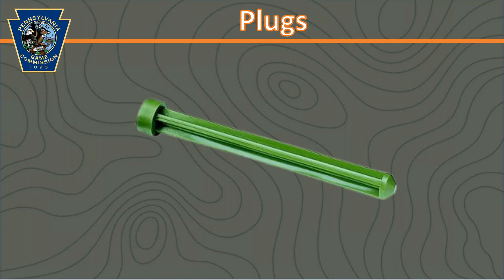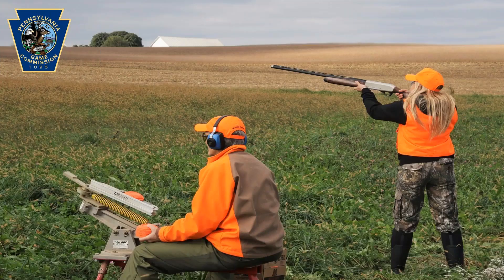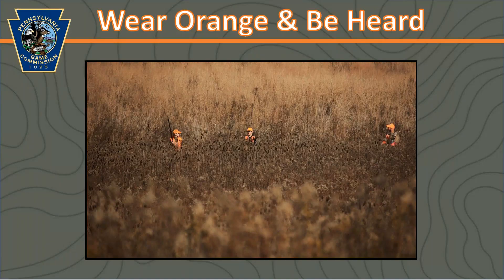We're going to include a link to a video in the follow-up email that will demonstrate how to insert and remove a plug. In addition to making sure you have all the right equipment, you want to make sure that you practice. You want to pattern the shells you're using and know their effective range. Shooting clay targets is also a great way to practice — if you have a thrower, the clays can simulate a bird flying by. Go out in the spring and summer prior to pheasant season and practice, and you'll be good to go come season. Safety is always of utmost importance when hunting with a group, especially when shooting at moving game. Wearing blaze orange is required and important to ensure safety for all participants.